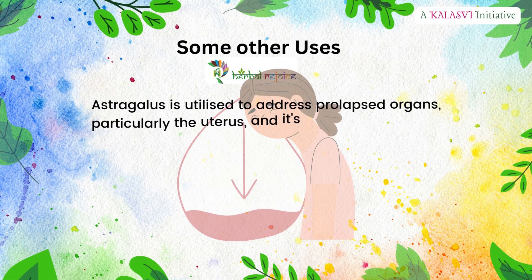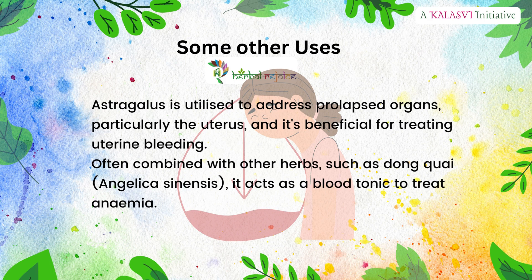Some other uses: Astragalus is utilized to address prolapsed organs, particularly the uterus, and it's beneficial for treating uterine bleeding. Often combined with other herbs such as Dong Quai (Angelica sinensis), it acts as a blood tonic to treat anemia.